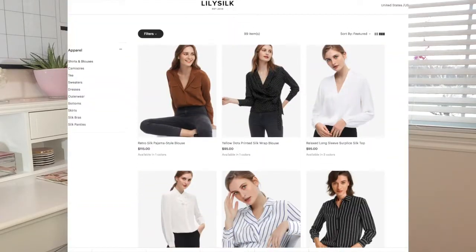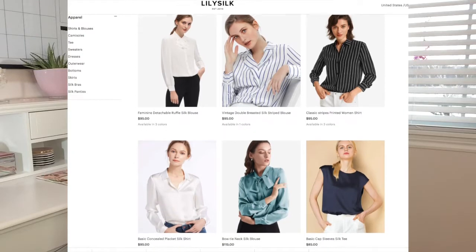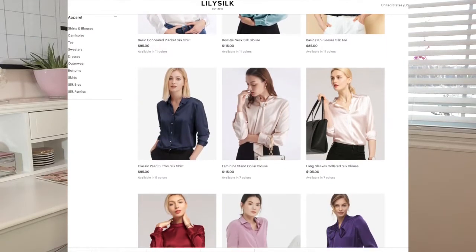This camisole I'm wearing is one of the pieces I'll be showing you today. It's mulberry silk — it's soft, elegant, so nice and shiny and comfy. Lily Silk has pajamas, loungewear, bras, socks, gloves and pillowcases all made from mulberry silk. They absorb moisture, they're breathable, and they feel really good.